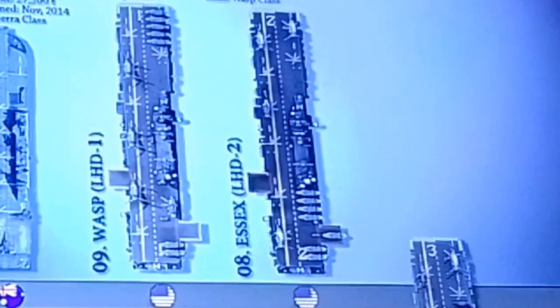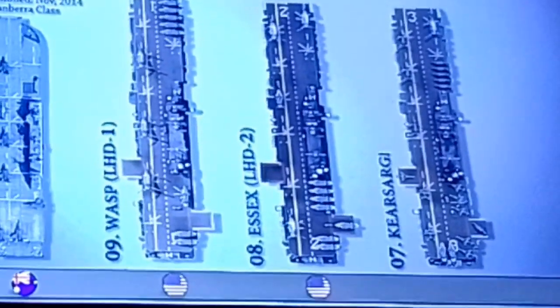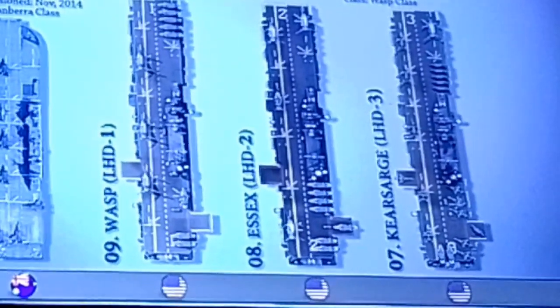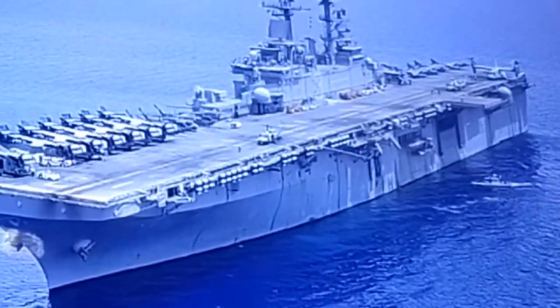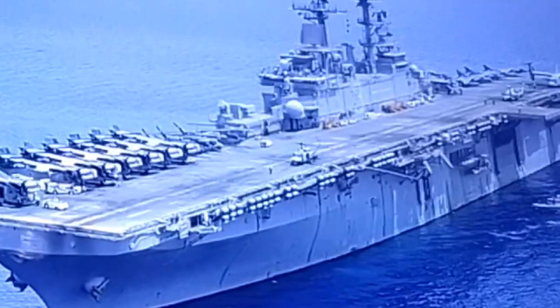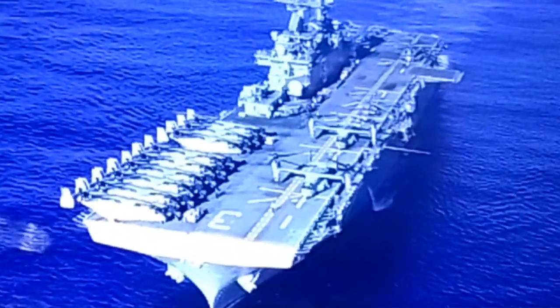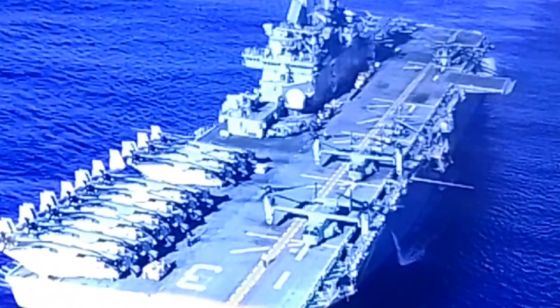At number 7, we have the USS Kearsarge LHD-3, the U.S. Navy's third Wasp-class amphibious assault ship. She is capable of amphibious assault and special purpose operations, as well as non-combatant evacuation and other humanitarian missions. Her armament suite includes the NATO RIM-7 Sea Sparrow point defense system for anti-aircraft support, RIM-116 rolling airframe missiles, 25mm chain guns, and the Phalanx close-in weapon systems to counter threats from low-flying aircraft and close-in small craft.